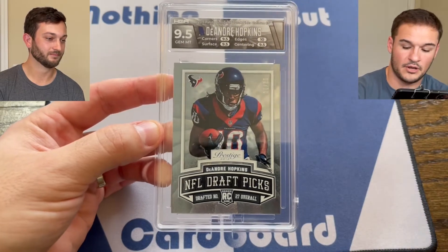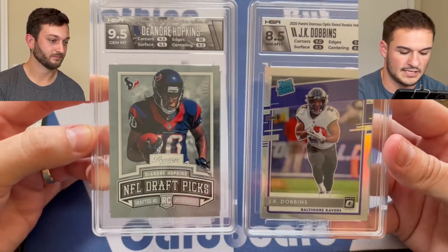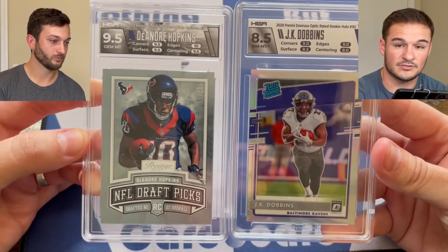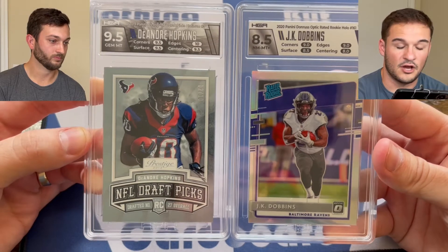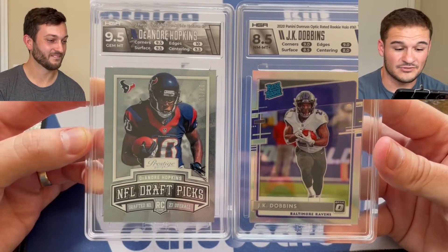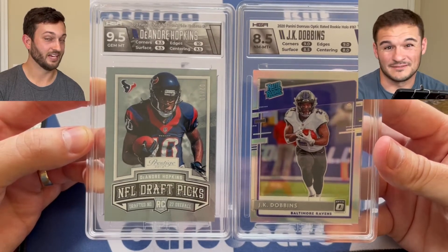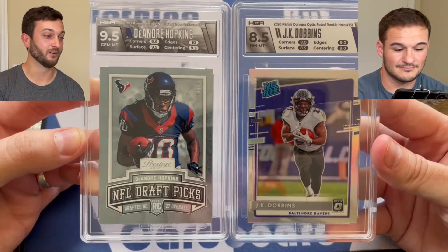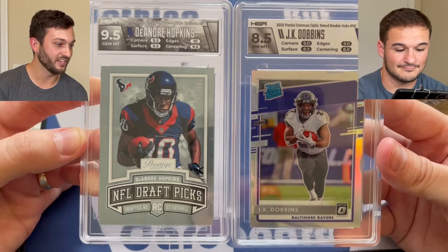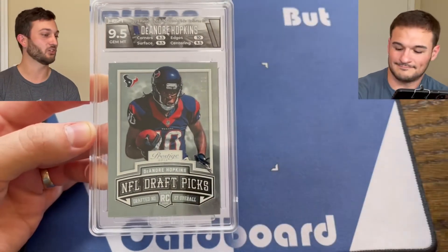Pulling out a card that's easier to identify — the JK Dobbins centering got an 8 and the DeAndre Hopkins got a 9.5. Although I'm emotionally attached to the DeAndre Hopkins, I believe it should be in line with an 8.5, maybe even an 8. I am ecstatic about the grade on that DeAndre Hopkins card, but how did it get a 9.5 for centering? That just doesn't make sense.